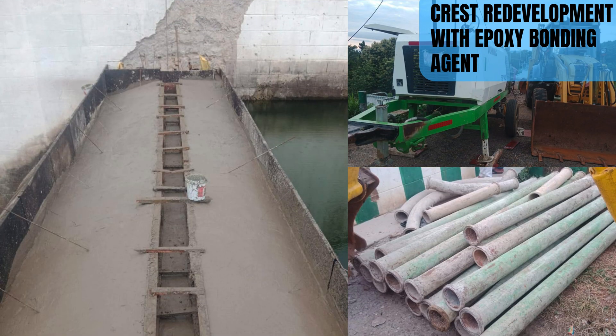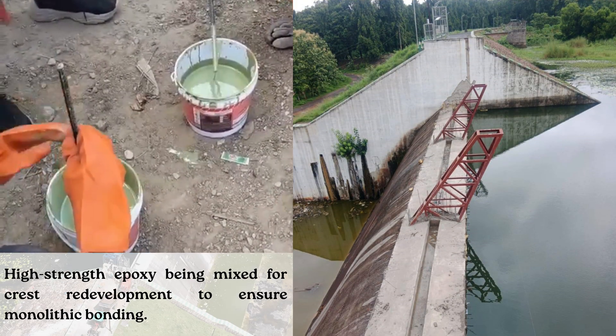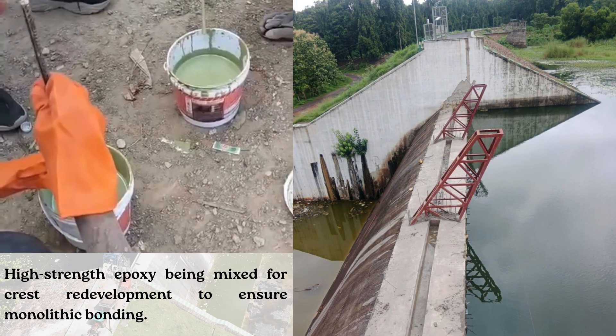The crest was redeveloped using high-strength epoxy bonding agents, ensuring a durable monolithic structure ready to support the trestles and the next stage of construction.